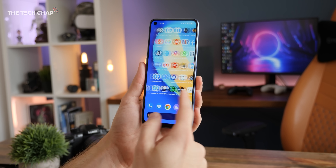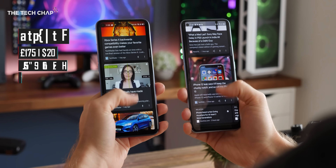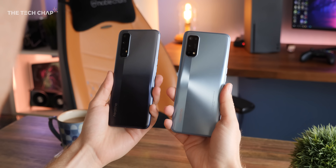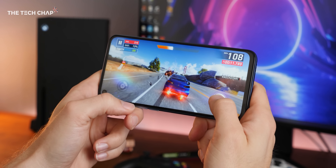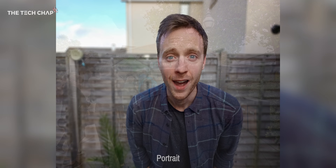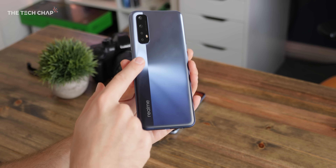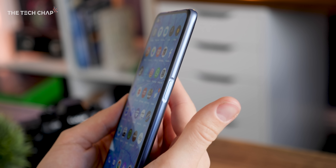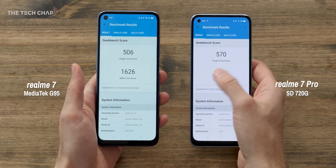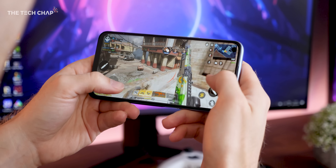Next up: the Realme 7, which comes in at just under £200 here in the UK. I actually recently reviewed this and its fancier brother the 7 Pro — although the Pro is £270, so a bit over our budget, and you do get an AMOLED screen and a slightly better camera with that. But I think the 7 is the sweet spot: we get a 6.5-inch 90Hz Full HD screen, a quad camera setup where the 48-megapixel main lens is actually pretty decent, a big 5,000mAh battery, and a smart-looking two-tone finish. Inside we have a MediaTek Helio G95 processor, and while your first thought might be skepticism, it's actually pretty neck-and-neck in CPU performance compared to the Snapdragon 720G, and actually faster when it comes to graphics and gaming. With the 90Hz screen, this is actually a pretty decent budget gaming phone.